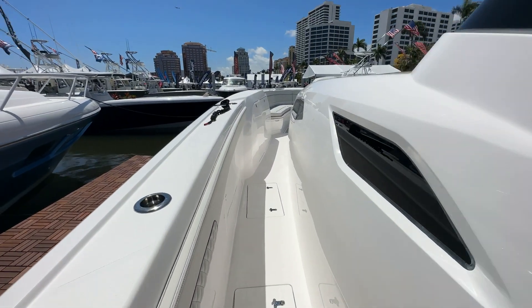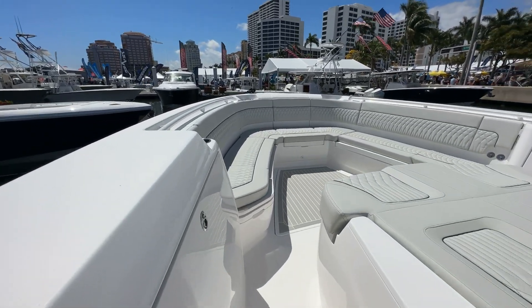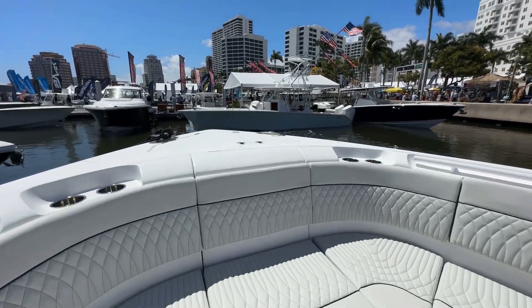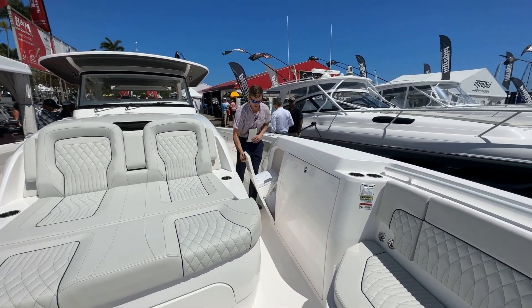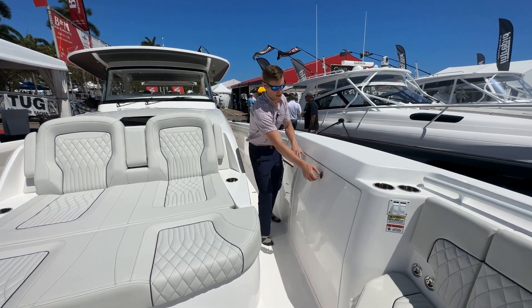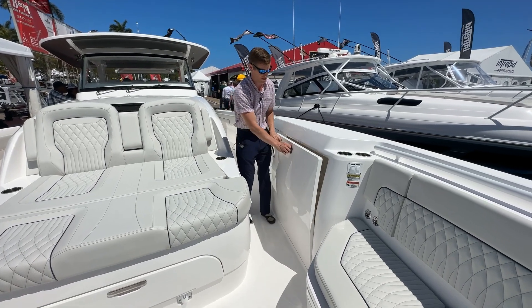Making our way forward, there's a lot of smartly designed spaces. It wasn't too long ago spaces like this would go completely unused. Now, right here, you have your storage for trash, and you have fender storage in here — nice large fenders for a boat of this size.